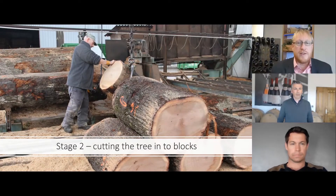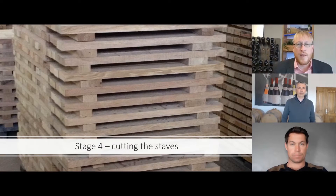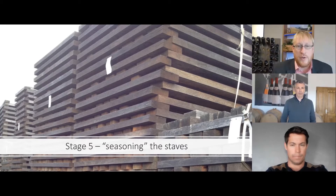We fell the tree and cut it into blocks. Then we score the staves from the block — cutting those staves and the size of the staves are important. Thicker staves can have a contributing factor. The staves are then seasoned — placed outside for up to two years — and the seasoning can have a huge effect on the barrels that are produced.